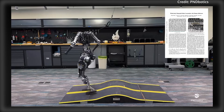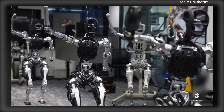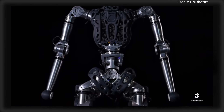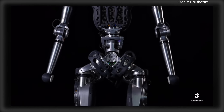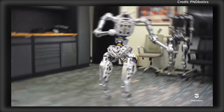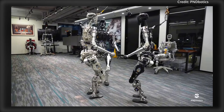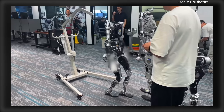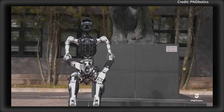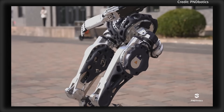Despite these breakthroughs, designing a full-scale humanoid robot still presents challenges. To overcome these, PND Botix introduced a pioneering imitation learning framework utilizing human locomotion data to refine Adam's movements. This revolutionary approach grants Adam an unprecedented level of natural motion, allowing it to execute complex locomotion tasks with an agility never before seen in humanoid robots.